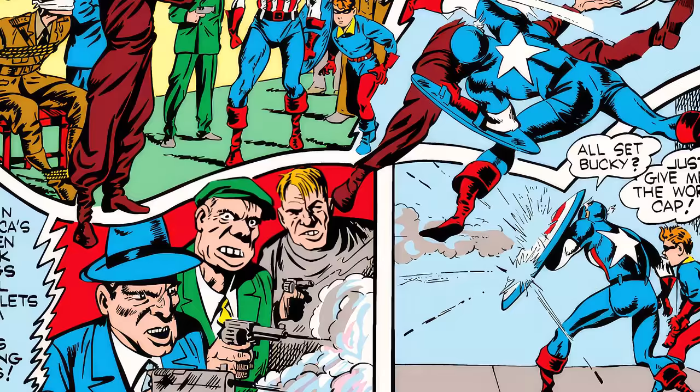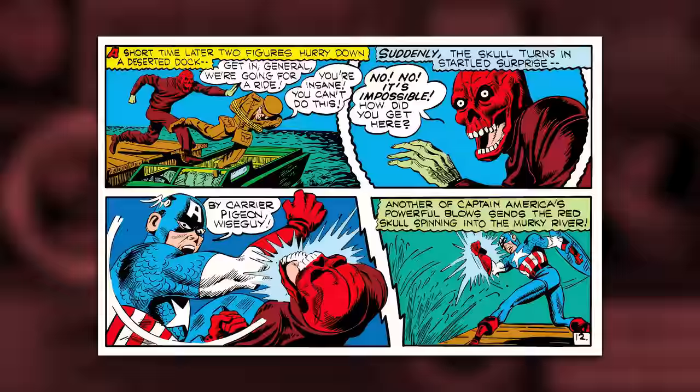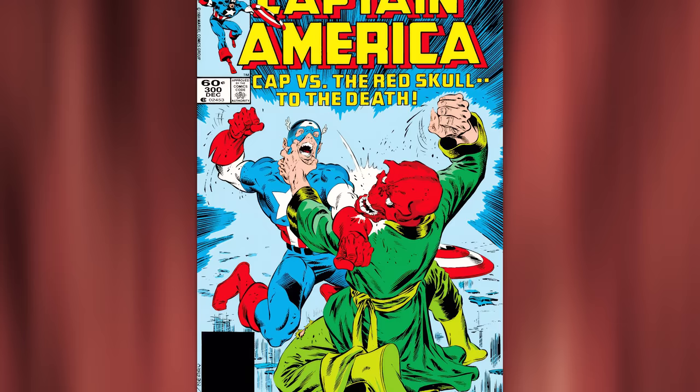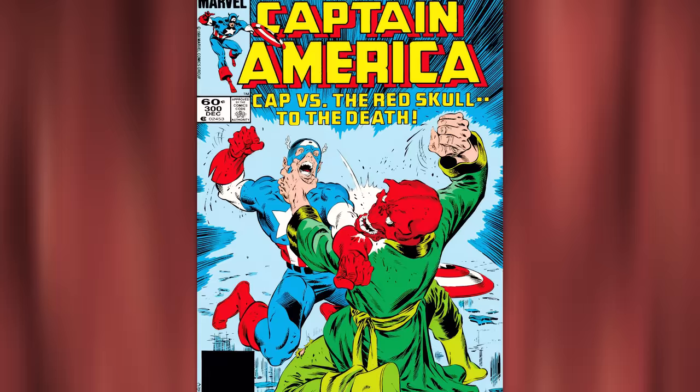Red Skull's mobsters fire at Cap, letting him get away — but not for long. Cap catches up with Red Skull, who's shocked, saying, 'No, impossible, how did you get here?' Captain America replies, 'By carrier pigeon, wise guy,' while giving him a right hook — just like he did to Hitler on the cover of Captain America 1. And just like that, we have the first Captain America and Red Skull fight.